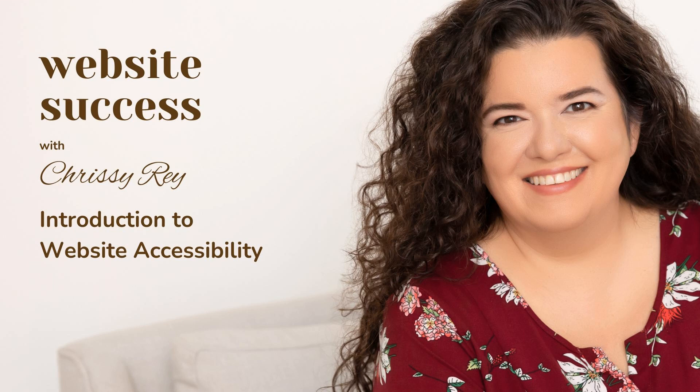Hey everyone, welcome back to Website Success. I'm your host, Christy Rae, and today we are diving into website accessibility. This is a super important topic, and it's one that's at the top of my mind recently. I've been doing lots of accessibility work on client websites and my own website to make sure that everything is working as expected, so I really would love for you to pay attention. Now let's get into it.